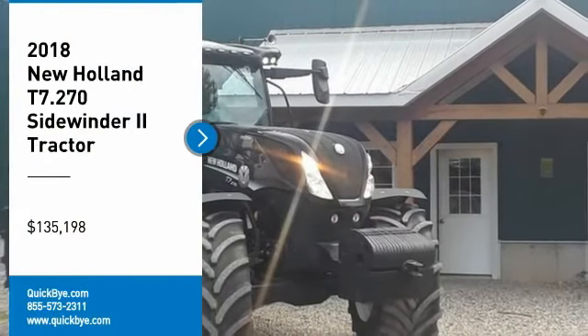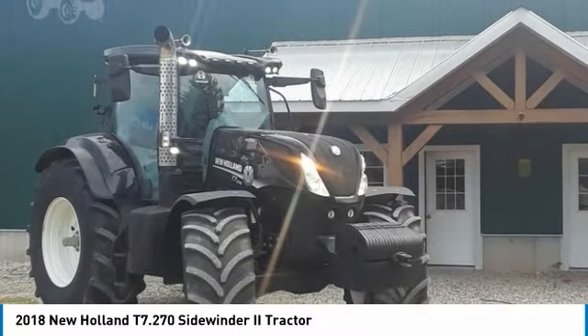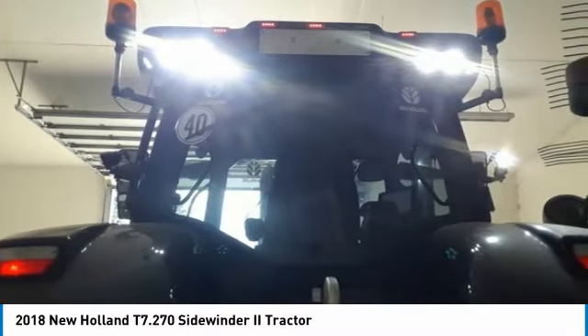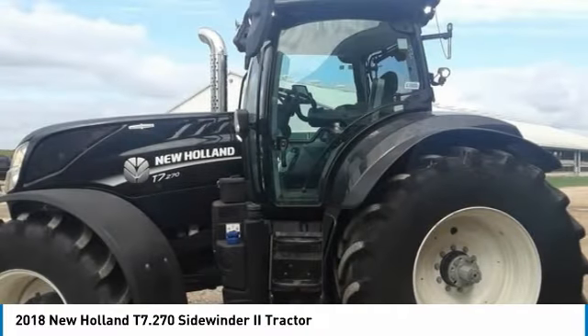2018 New Holland T7.270 Sidewinder II Tractor for sale in Scottland, Ontario, Canada N0E1R0. $180,000 Canadian dollars equals $135,198 US dollars. Get ready to tackle even the toughest workloads with this 2018 New Holland T7.270 Sidewinder II Tractor.